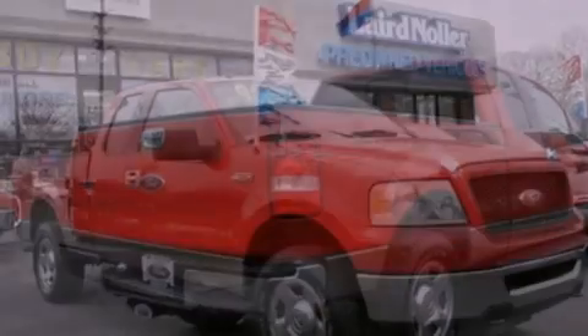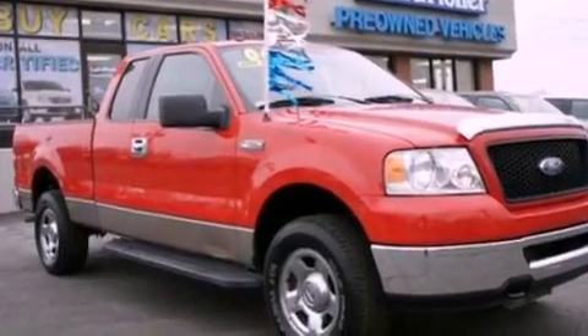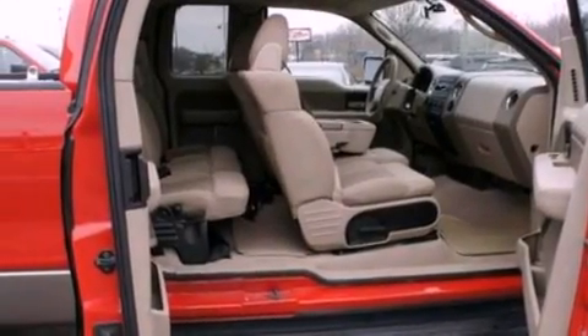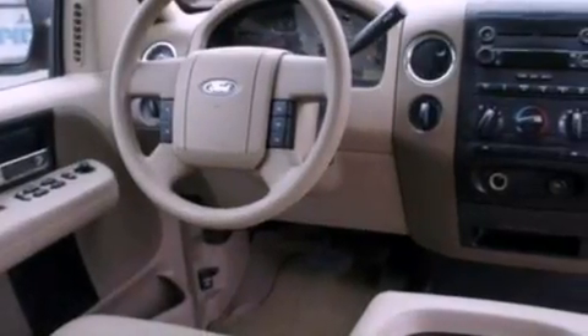Features include a double wishbone independent front suspension, air conditioning, automatic locking wheel hubs, an engine immobilizer theft deterrent system, a passenger side vanity mirror, an anti-lock braking system, a passenger side air bag, door reinforcement beams, and a split folding rear seat.